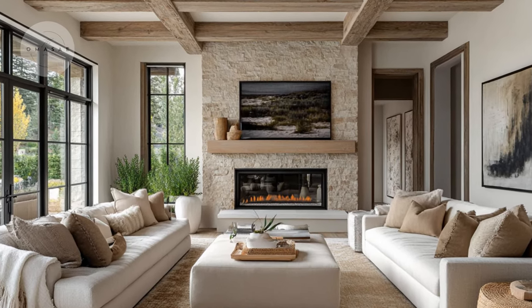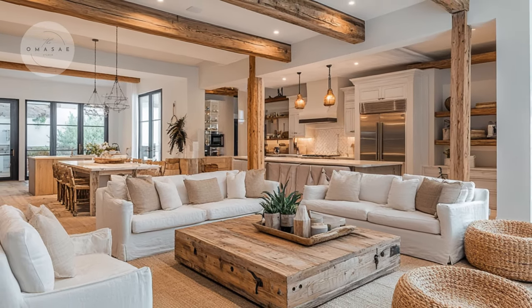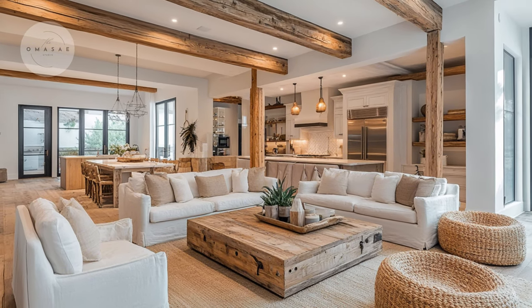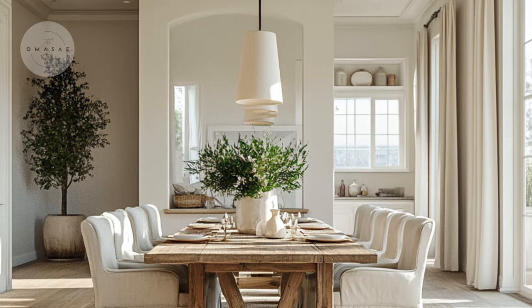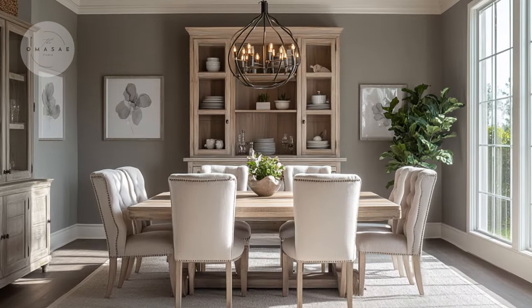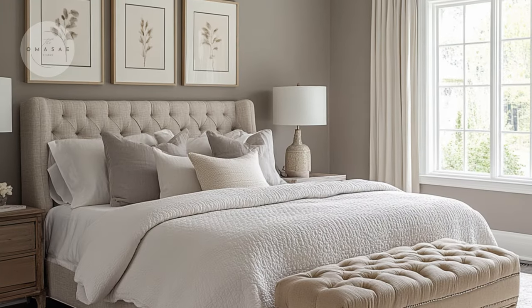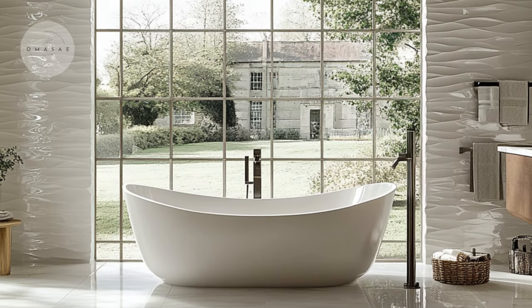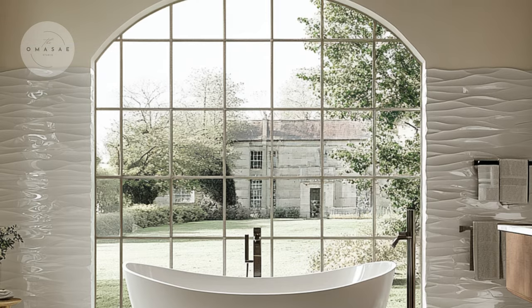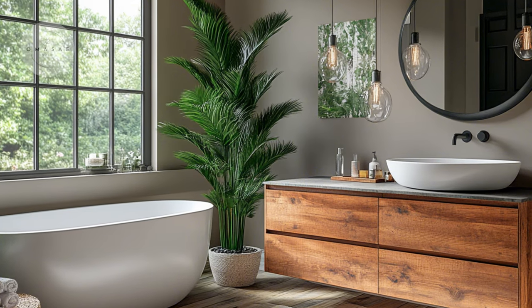Welcome to the Omasai channel, your go-to source for house design inspiration. We are thrilled to have you with us as we delve into the latest trends and timeless styles that can transform any space. Our goal is to provide you with creative ideas and practical tips that make home design both accessible and enjoyable. Whether you are planning a major renovation or simply looking for small updates, you will find a wealth of inspiration.